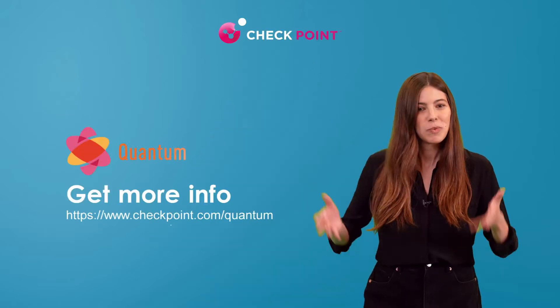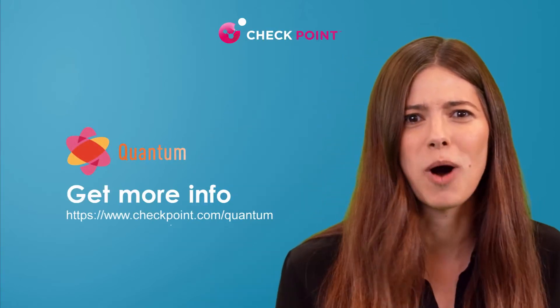Give your network the best, most flexible security possible. Get Quantum. What are you waiting for? Just get it. Get yourself some Quantum.